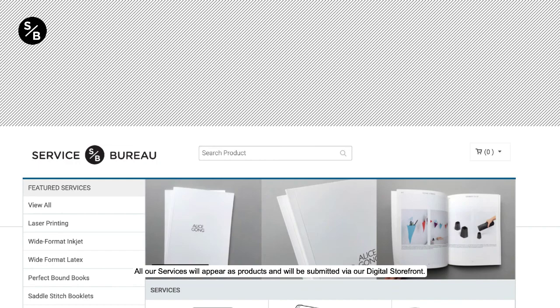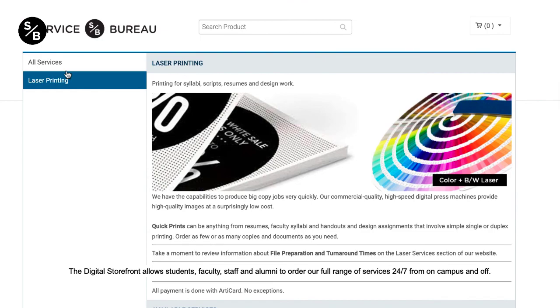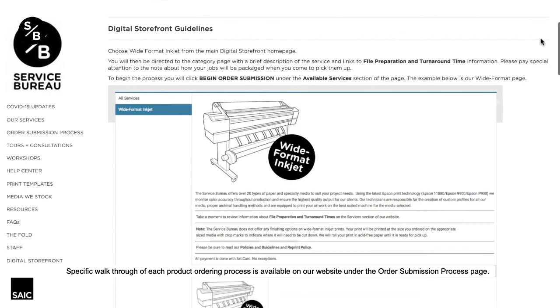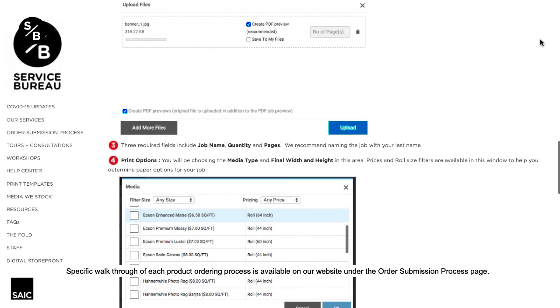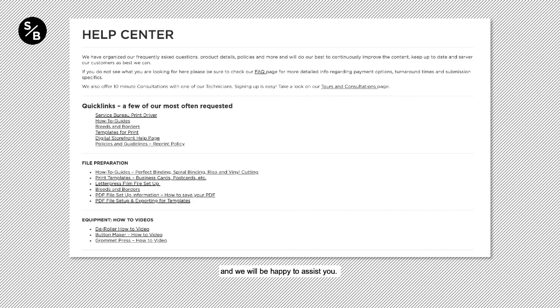All of our services will appear as products and will be submitted via our digital storefront. The digital storefront allows students, faculty, staff, and alumni to order our full range of services 24/7 from on-campus and off. The digital storefront offers a quick and easy print ordering experience similar to other online retail stores. A specific walkthrough of each product ordering process is available on our website under the Order Submission Process page. If you have any questions, please refer to our Help Center on our website. Here, we have organized our frequently asked questions, product details, policies, and more, and we'll do our best to continuously improve the content, keep up to date, and serve our customers as best we can. If you do not see what you are looking for, please sign up for a 10-minute consultation with one of our technicians, and we will be happy to assist you.